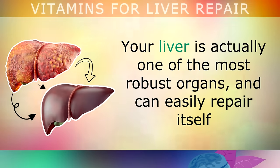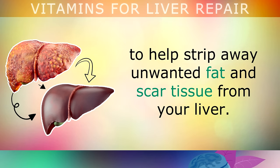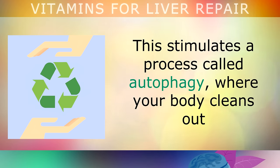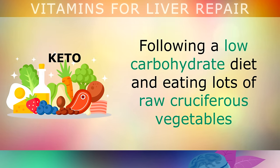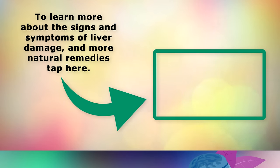Your liver is actually one of the most robust organs and can easily repair itself and return to a healthy state after liver disease. Try to use a mixture of the nutrients and antioxidants shared in today's video to strip away unwanted fat and scar tissue. You can also follow an intermittent fasting plan such as OMAD, eating all your calories in a shorter window, which stimulates autophagy — where your body cleans out old damaged tissue cells, restoring liver cells to a healthy state. Following a low-carbohydrate diet and eating lots of raw cruciferous vegetables is arguably the most effective way to clean out your liver.